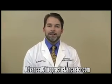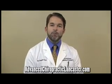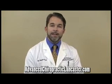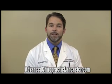Hi, I'm Dr. Rustin Glass in Lancaster, Pennsylvania, and one of the best treatments that I have found for the management of fibromyalgia symptoms is a soft tissue treatment approach that is called neurological stretching.